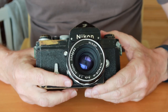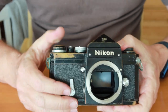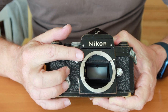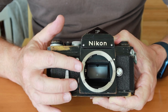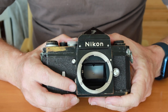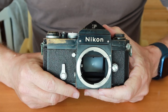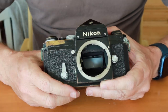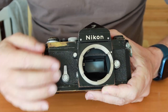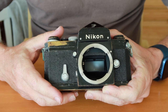Another issue these cameras have is with the mirror. When you fire the shutter, the mirror doesn't travel all the way up to the top — it comes up most of the way but not all the way — and this can cause capping in your images. Sometimes it's not something which happens every time; it's an intermittent problem, so maybe one out of every three or four photos will have a darker top because the mirror didn't go all the way up. This isn't an easy problem to fix; normally you would replace the mirror box with one that has a better, less worn spring mechanism.